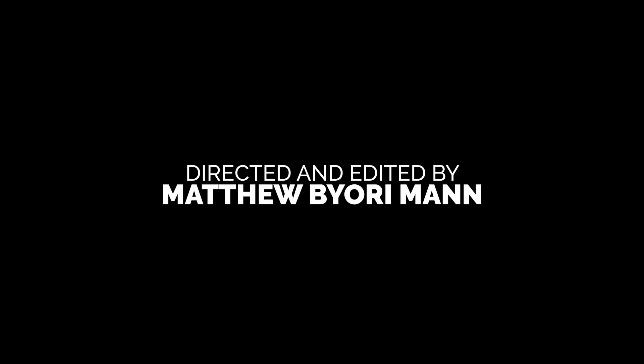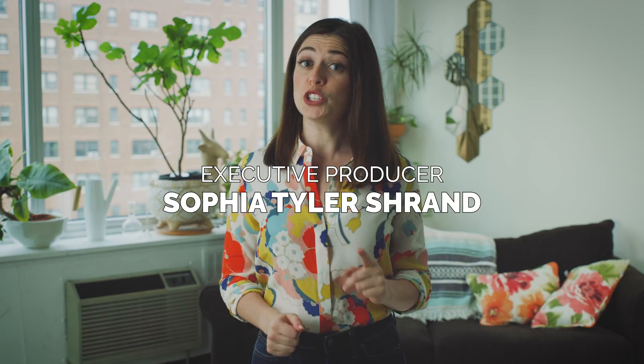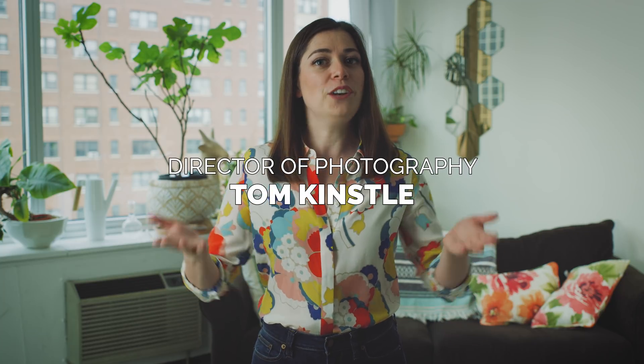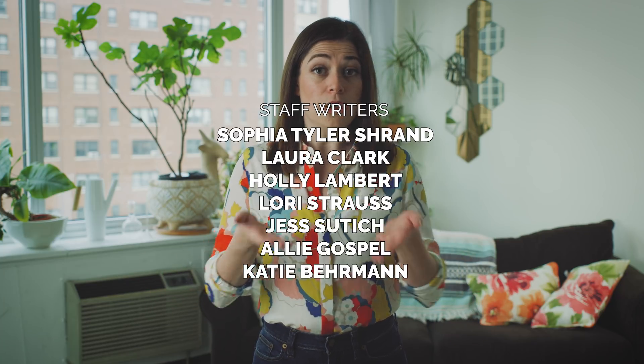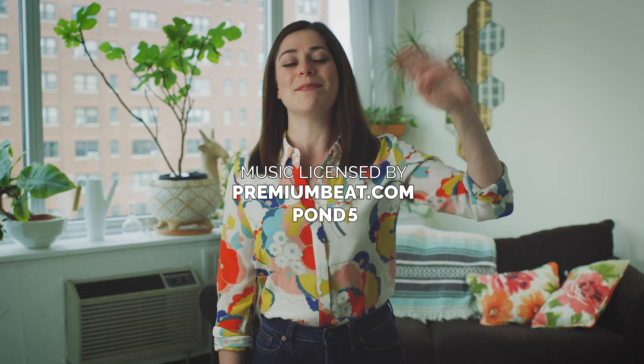What do you think, scientist? Thanks for watching, scientists! Make sure you're subscribed with your notifications turned on, share the show with your friends and family, and add your thoughts or questions in the comments below. Your comment could spark a future episode of Science with Sophie. Until next time, scientists!